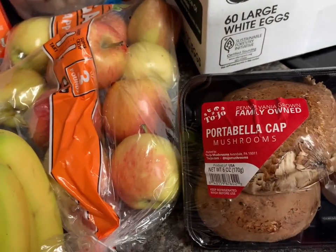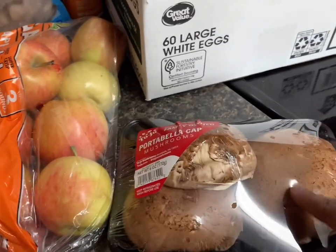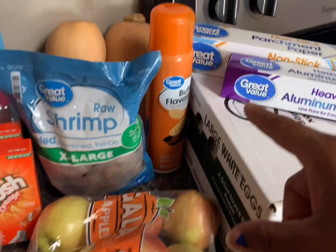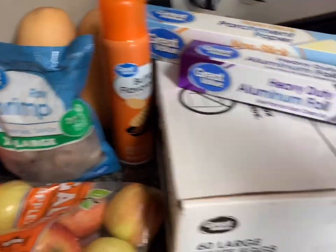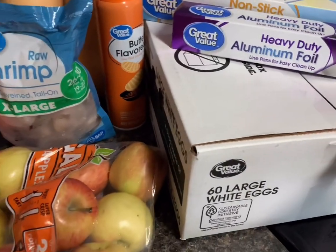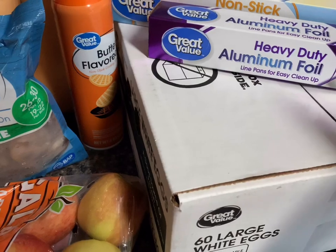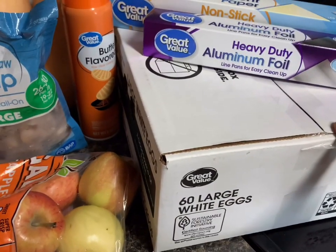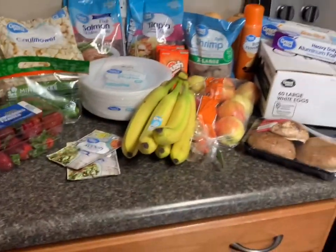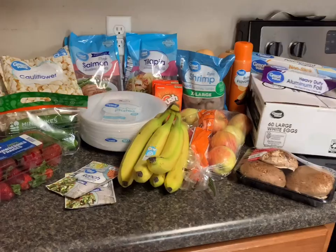Some of you suggested getting Jackson portobello mushroom caps, so I got a pack for $1.68 — there are three in there. Also got butter spray for $1.98, aluminum foil and parchment paper at $2.36 each, and the 60-count large eggs for about $6.27. Harris Teeter had 30-count eggs for $4.79, so it was actually cheaper to get the larger pack at Walmart. I paid about $45.21 at Walmart.